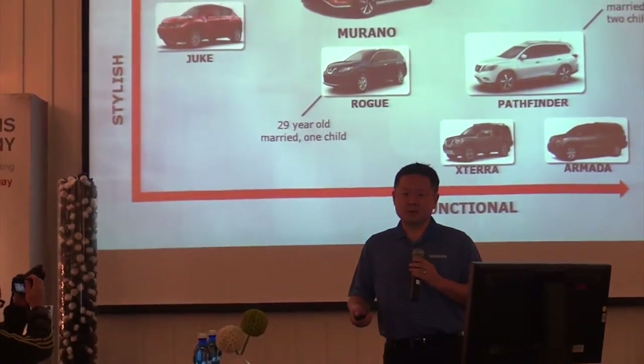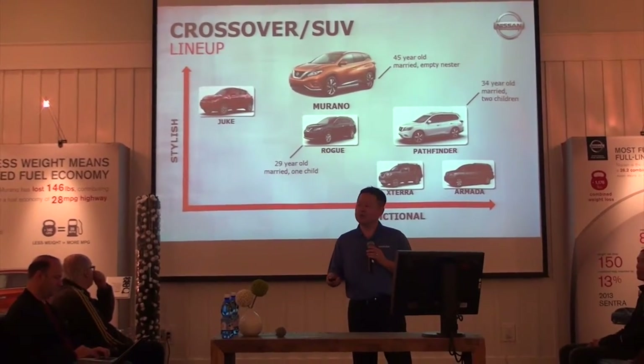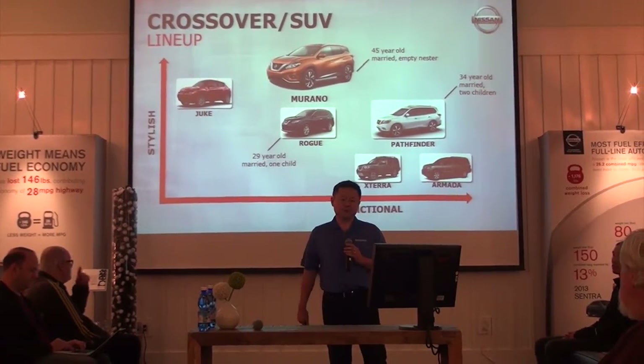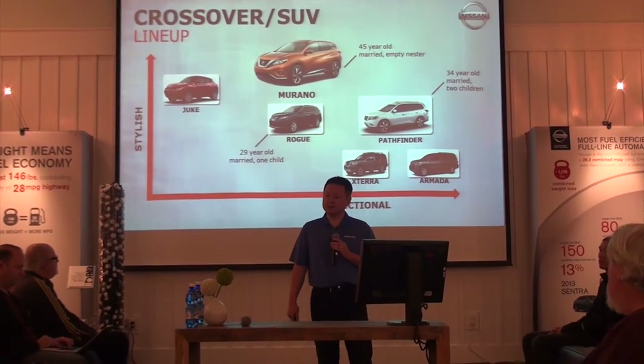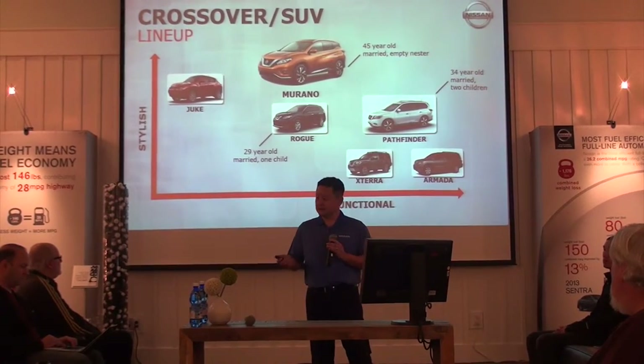A lot of crossovers coming from Nissan in the past couple of years. How does that all stack up within our lineup? This shows all of our crossovers as well as our traditional SUVs plotted on the axis of stylish and functional.